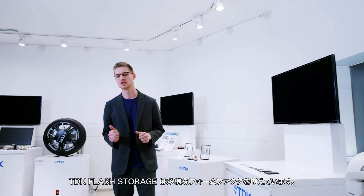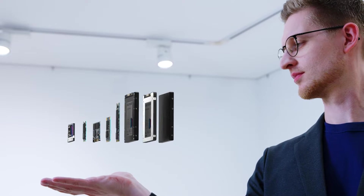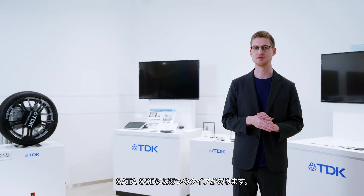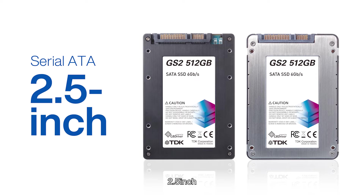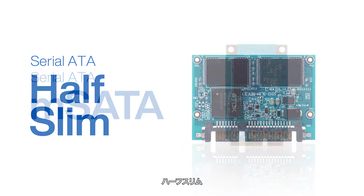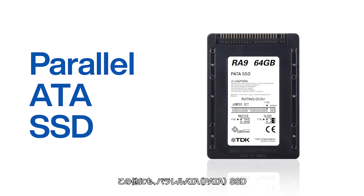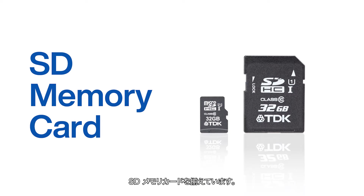TDK Flash Storage comes in many different form factors. SATA SSDs come in five types: C-Fast, 2.5-inch, half-slim, M-SATA, and M.2. We also manufacture parallel ATA SSDs, compact flash cards, and SD memory cards.